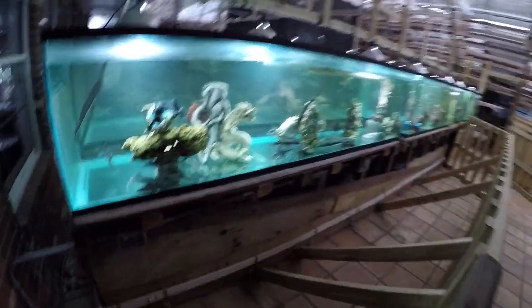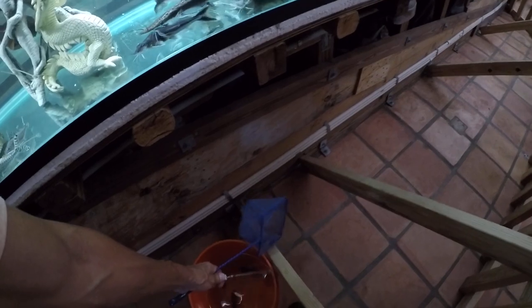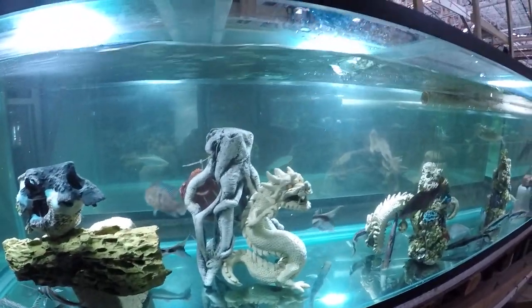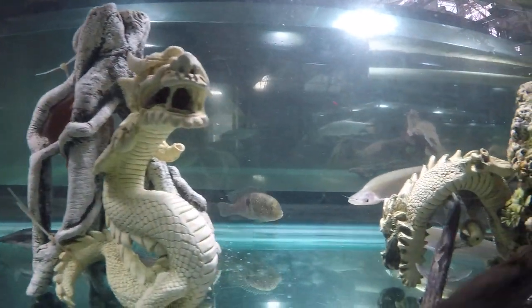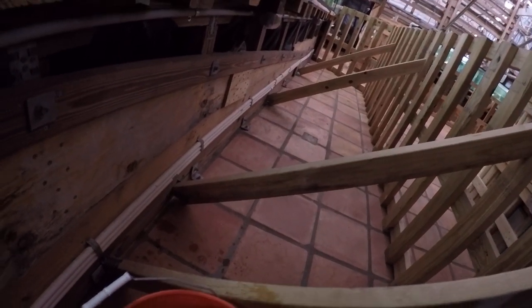They almost look like green terrors to me, but they're definitely the acara. Chris says they're assertive and they stay on the ground, and they protect their territory from each other, but they usually don't bother other fish, so hopefully they will be alright. He had four of them — two males and two females — and he had babies, but he doesn't know exactly which gender these guys are.